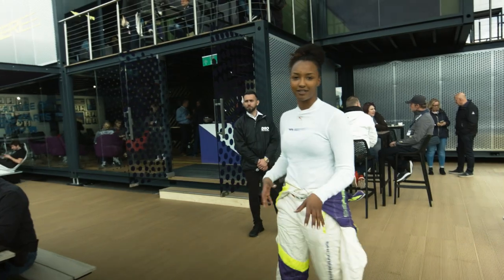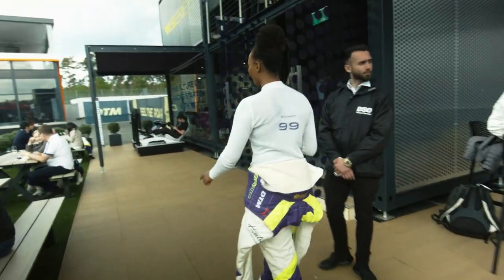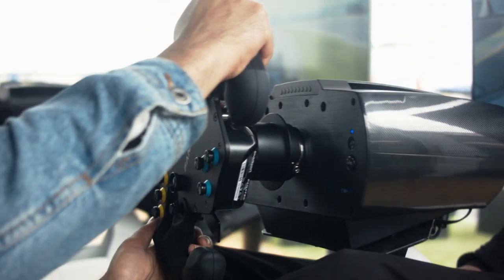A nice handy touch for them to feel involved in the race weekend are the simulators that we've got over there, so if they're wondering what we're actually getting up to, they can actually get on the simulators and try it out themselves.